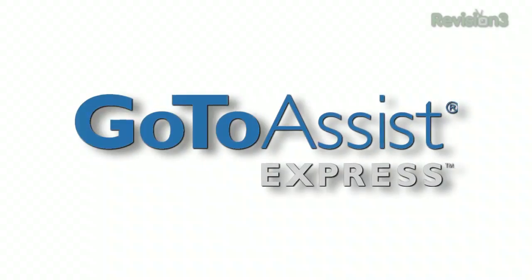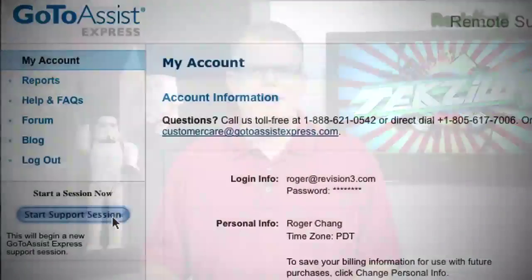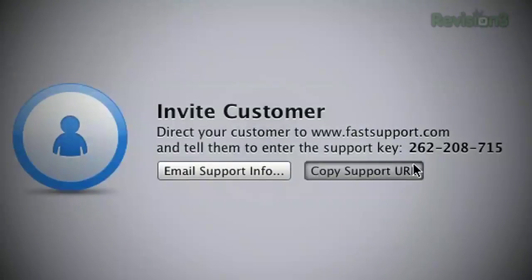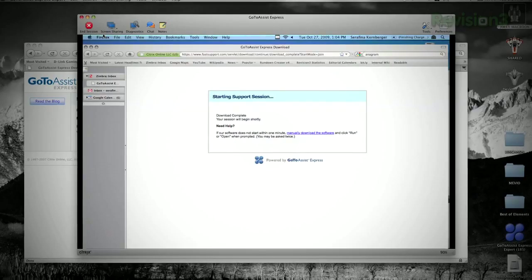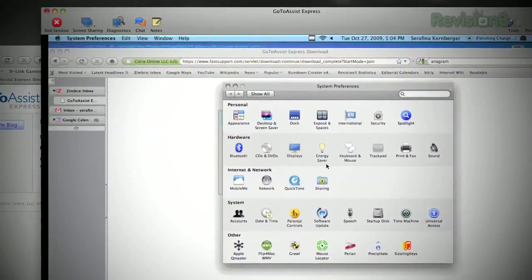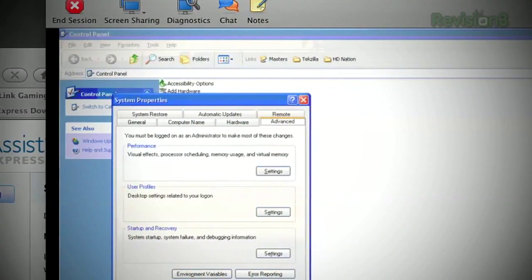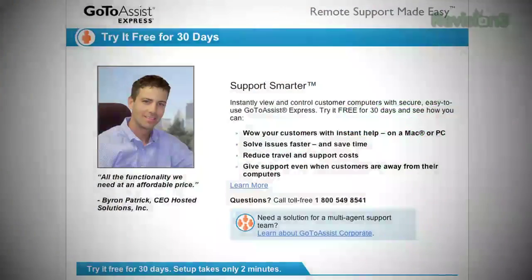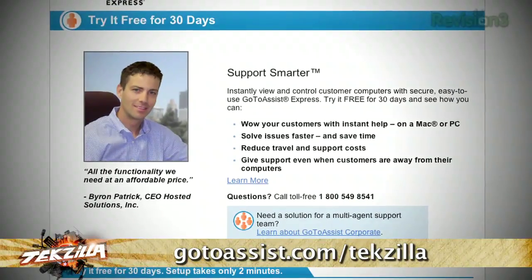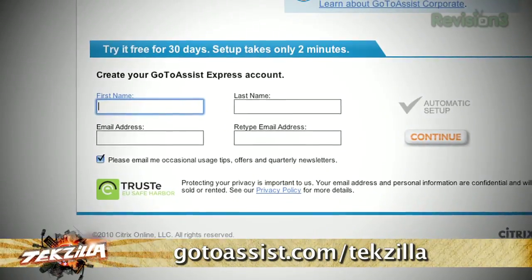It's time to thank GoToAssist Express. There are a variety of tools that let you remotely work on another person's computer, but the only one I trust is GoToAssist Express by Citrix. Three reasons: exceptional performance, it's easy to use, and security. No IT maintenance or updating required — fast enough to view a client's computer and troubleshoot in seconds. TechZilla viewers can try GoToAssist Express free for 30 days at gotoassist.com slash techzilla.